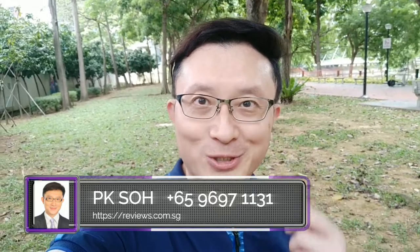I'm glad to play a part helping my clients position their real estate portfolios as they ride these trends. My name is PK. Please check out my other videos on YouTube — whether it's Martin Modern, Riviera, the Avenir, 8 St Thomas, the Iveria, or any new launches or resale listings in this area. I have information and insights to help you make a well-informed decision. Please call me or send me a WhatsApp message at 9697 1131 — I look very much forward to meeting you soon.